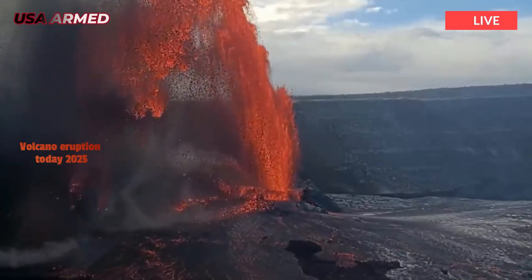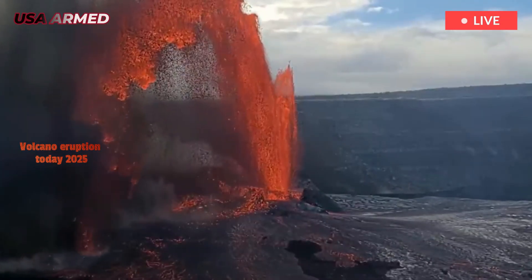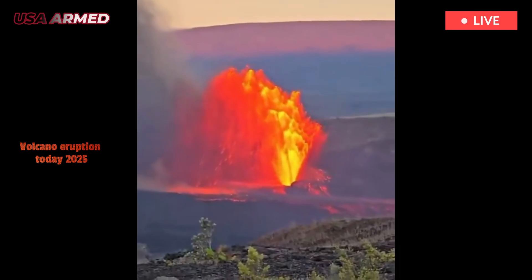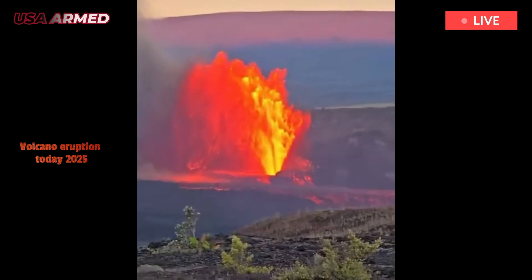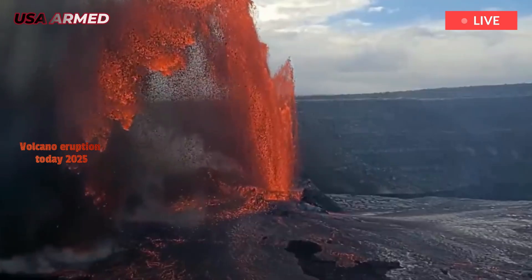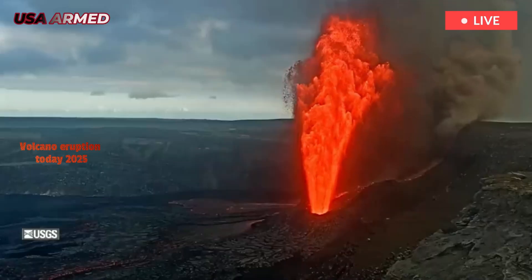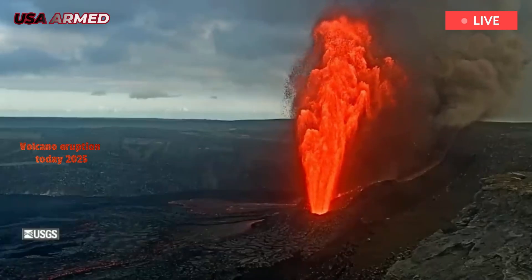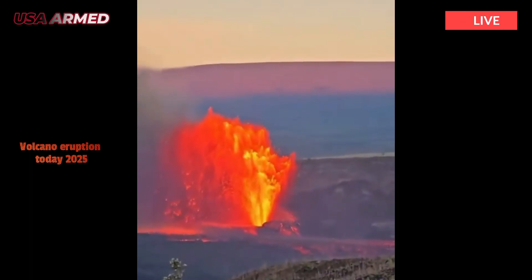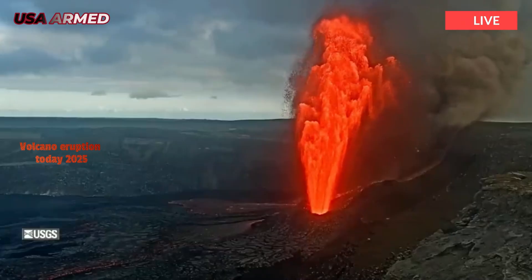Hawaii's Kilauea volcano has erupted again in spectacular fashion, spewing lava 1,000 feet into the sky. According to the United States Geological Survey, the eruption spilled into a remote area of Hawaii Volcanoes National Park. The flow was confined to the Halema'uma'u crater and the southwest flank of Hawapele, the summit caldera of Kilauea.